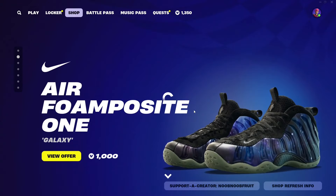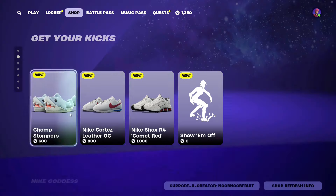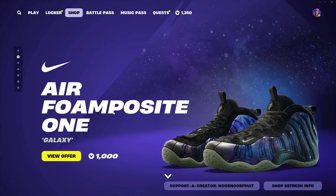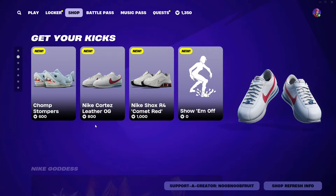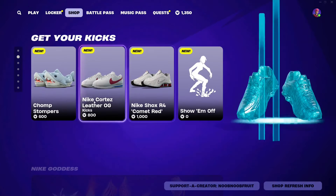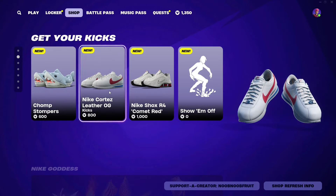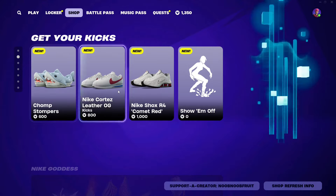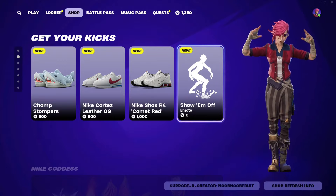There's also a free emote that showcases your sneakers, so they're really going all in with this. These are the sneakers — there's also the Air Foam Posit One Galaxy for 1000 V-Bucks. The prices are ridiculous. We've got the Nike goddess stuff back since Nike is here, so the Chomp Stompers for 600, the Nike Cortez Leather OG for 800, and the Nike Shox R4 Comet Red for 1000. All of these are ridiculous prices.